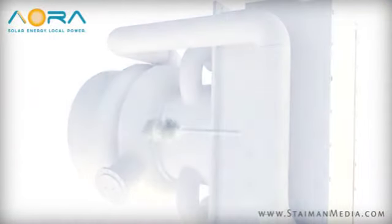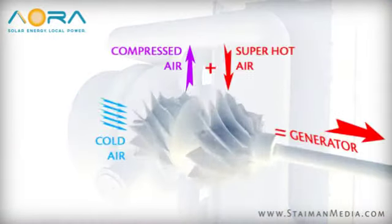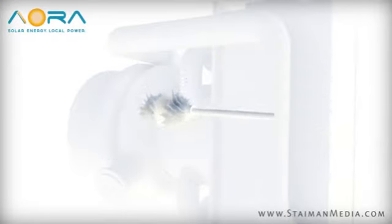This results in a very hot pressurized gas, which turns the blades of the turbine, generating electricity.